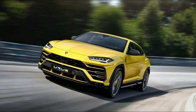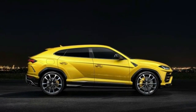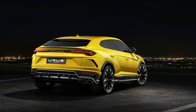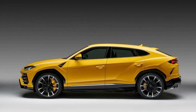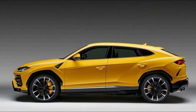The Urus will be built at Lamborghini's Sant'Agata Bolognese, Italy production facility, with early examples arriving in 2018. Pricing will start at around $200,000, and Lamborghini expects to move around 3,500 examples per year. The turbocharged engine will be the only engine offered at launch, with a plug-in hybrid option coming in 2019.